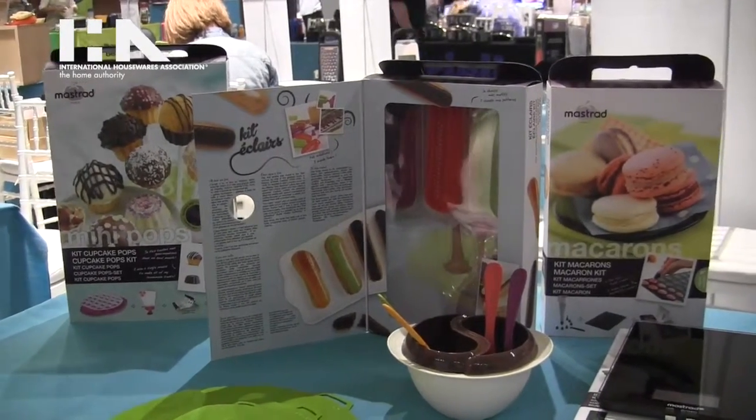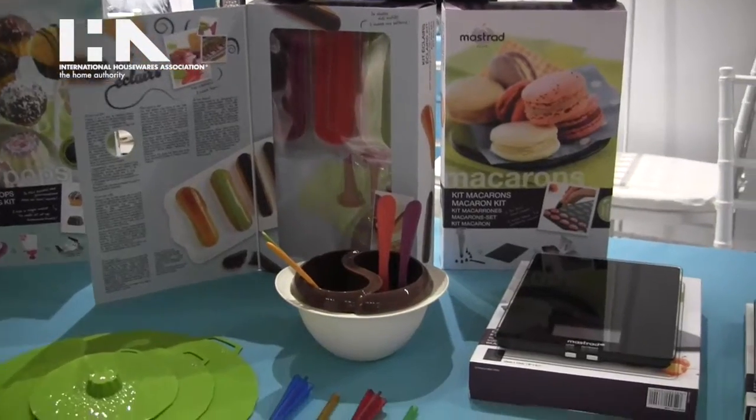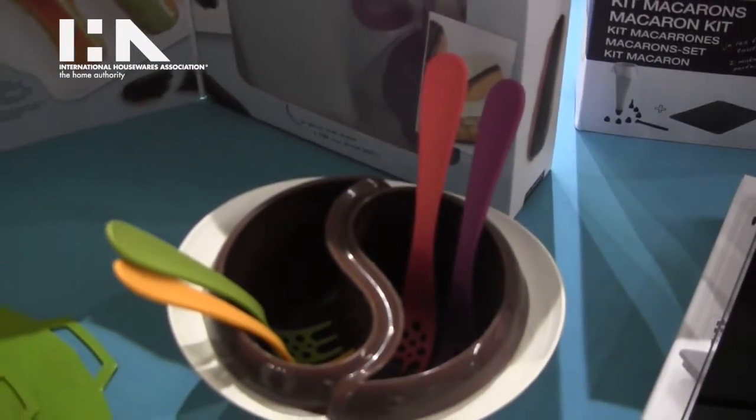Today we have the microwave chocolate fondue set, which is amazing because you can put the water on one side and the chocolate on the other side. You put it in the microwave for just three minutes and then it'll stay hot for an hour.